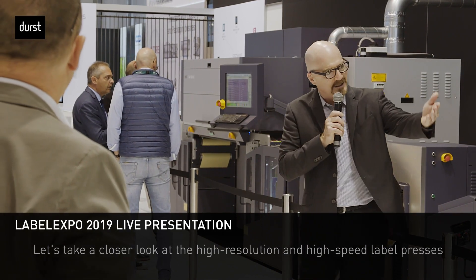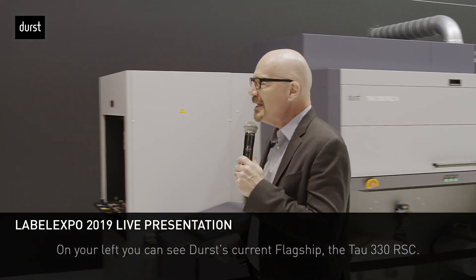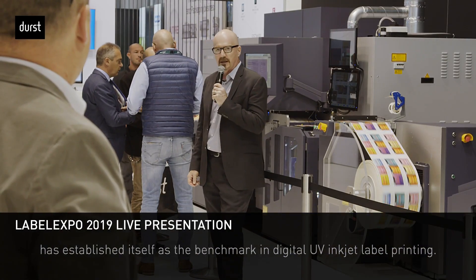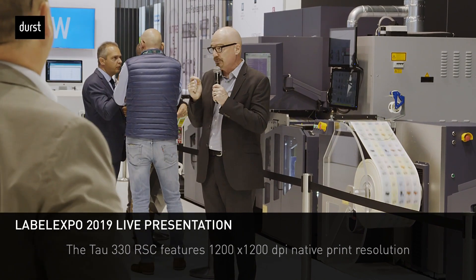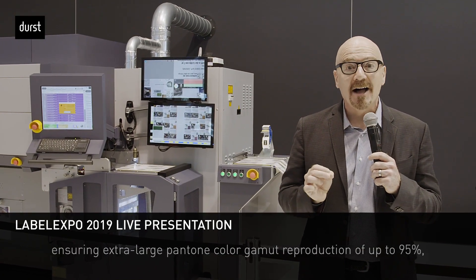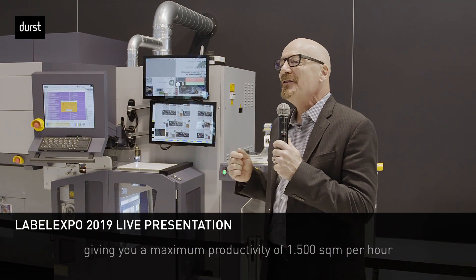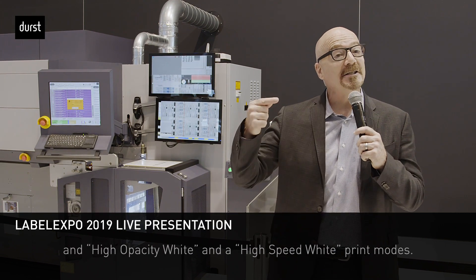Let's take a closer look at the high-resolution, high-speed label presses printing live here in our booth. On your left you can see Durst's flagship, the TAU 330 RSC, launched at Label Expo Europe 2017. This revolutionary label press features 1200 by 1200 dpi native print resolution, an 8-color station — CMYK plus OVG plus white — ensuring up to 95% Pantone color gamut reproduction, and 80 linear meter printing speed at full color and full resolution, giving a maximum productivity of 1500 square meters per hour.